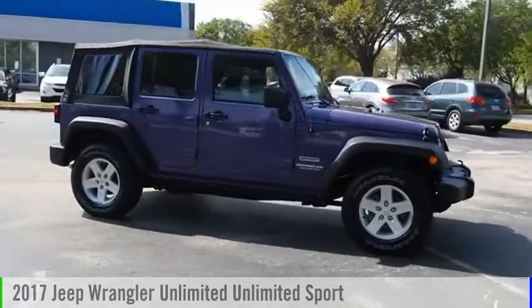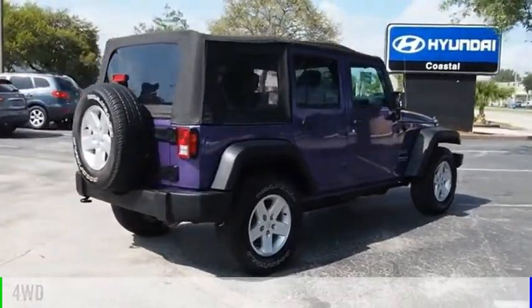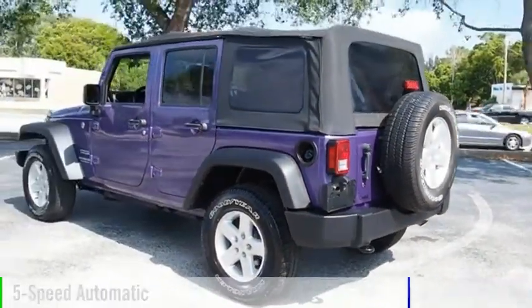Take a ride in the 2017 Jeep Wrangler Unlimited. This vehicle is powered by a four-wheel drive, six-cylinder, 3.6-liter engine, and comes with a five-speed automatic transmission.